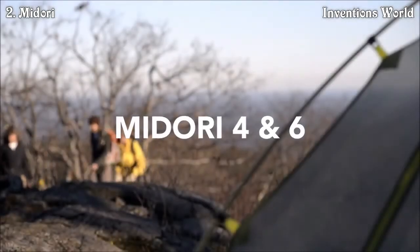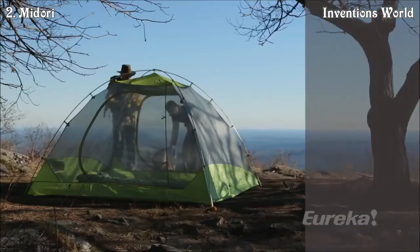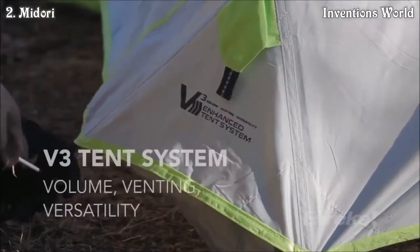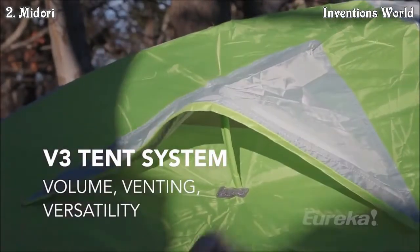The Midori 4 and Midori 6 have all the superior qualities of the smaller lightweight versions but with a base camp feel, featuring two large doors with easy side entry. The Midori Tents feature V3 enhanced venting systems for maximum airflow and usable space in the vestibules.